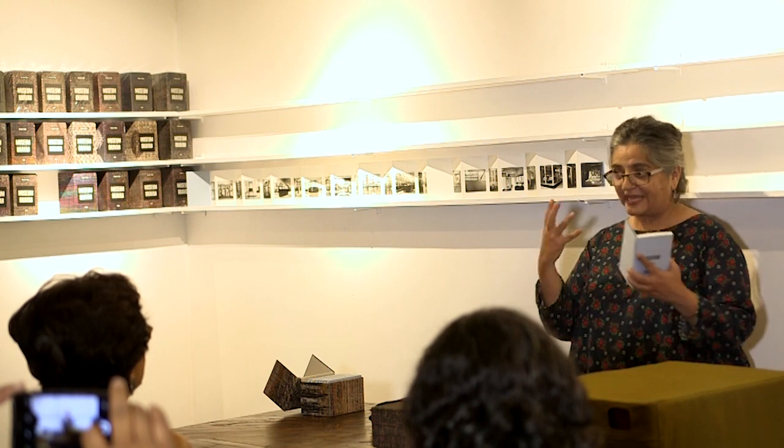Whether it gets published or not, that exercise of making a book is absolutely crucial to becoming a photographer. I always wanted to have a book that could also somehow be the exhibition. And then it also becomes my display. So this, ladies and gentlemen, is mine.